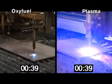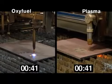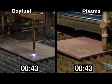At 40 seconds, the Hypertherm plasma finishes all seven holes and begins the straight cuts.